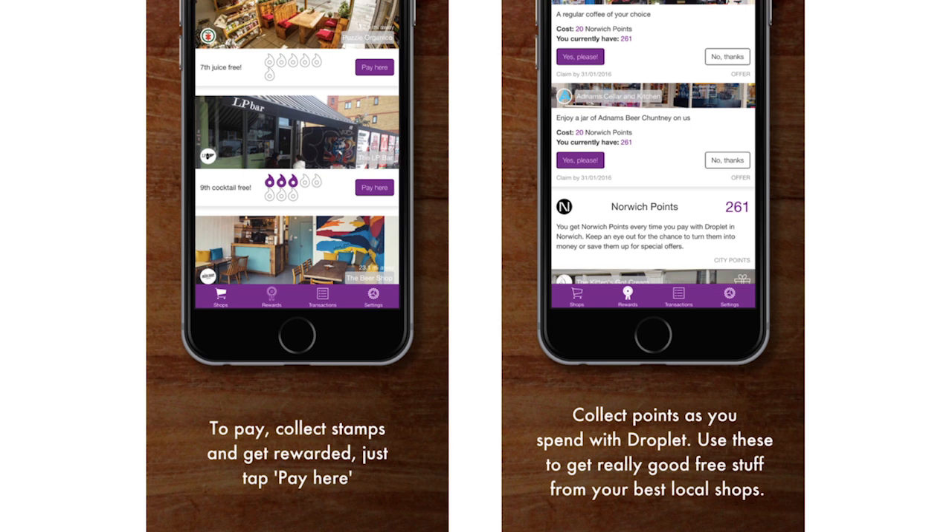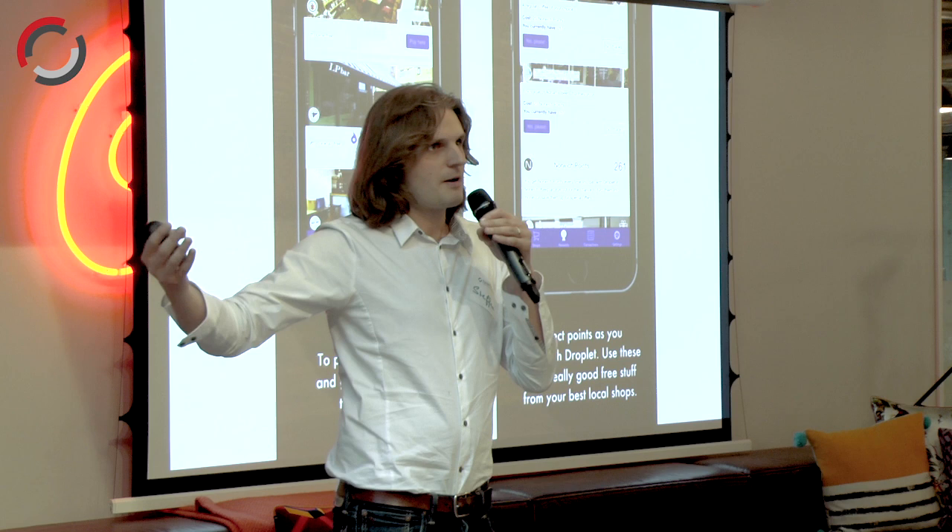Just a little bit of detail on that. For people who use Droplet — and we've started outside of London — our traction is over 400 merchants and 35,000 users, mainly because London merchants seem like they've got a bit of pitch fatigue at the moment, so we're working our way into London right now.